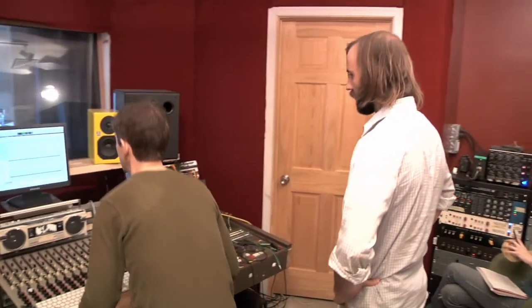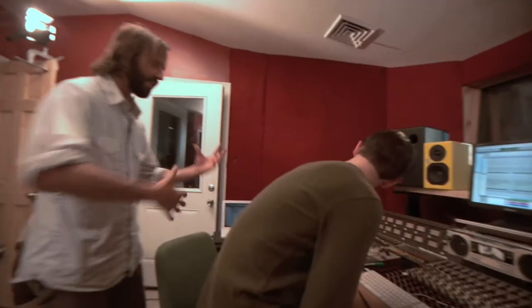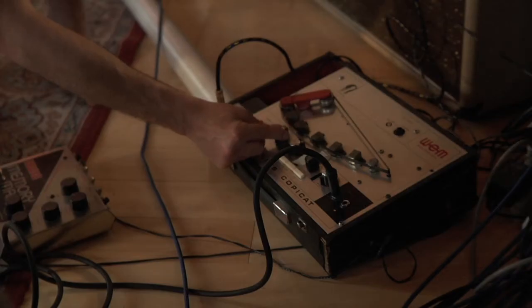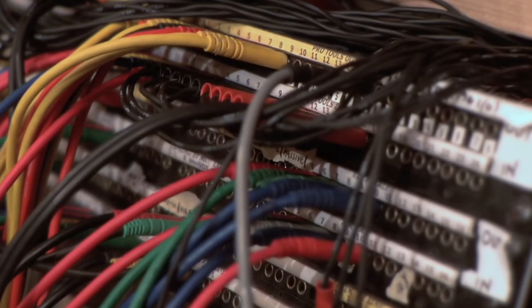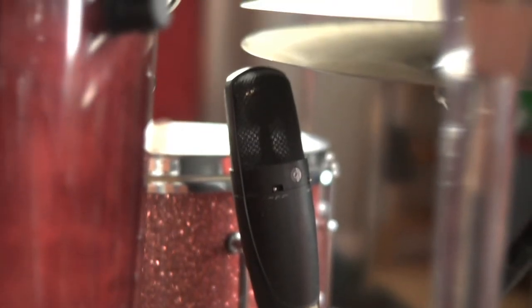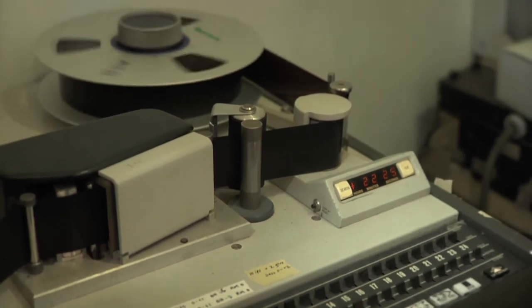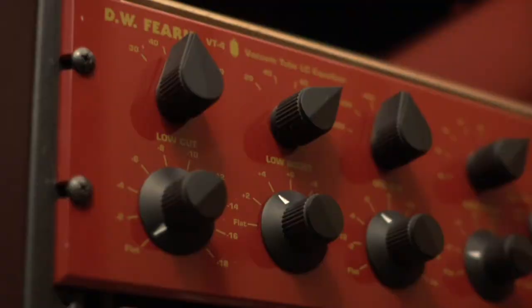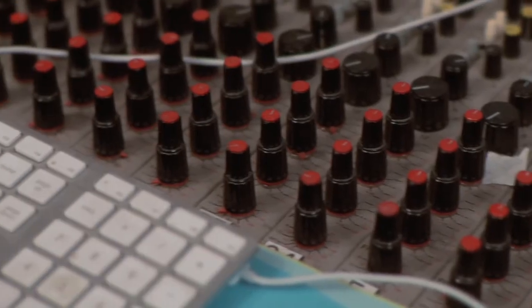I mostly learned about engineering and recording from doing my own records with Brian, and then slowly started to acquire my own gear. I started on a 4-track, which teaches you about signal path and mic placement. From there you just move up to bigger machines — an 8-track, then a 24-track — and learn about mic preamps and compressors. I'm very much an experience-based learner. That's basically how I learned to record.